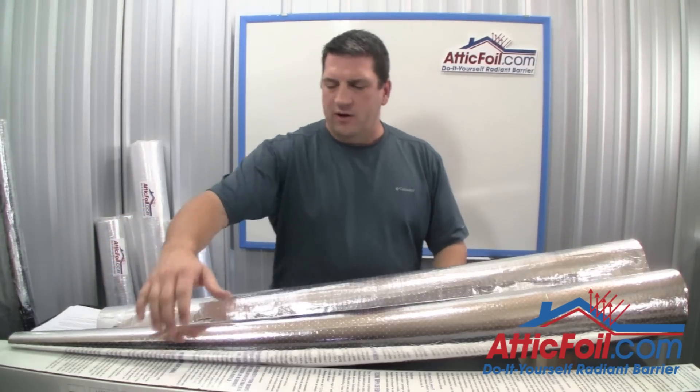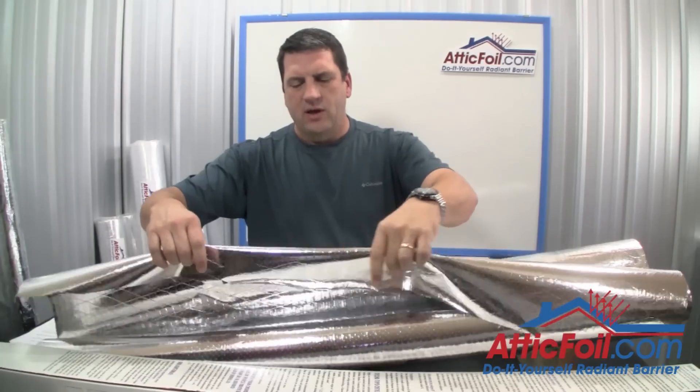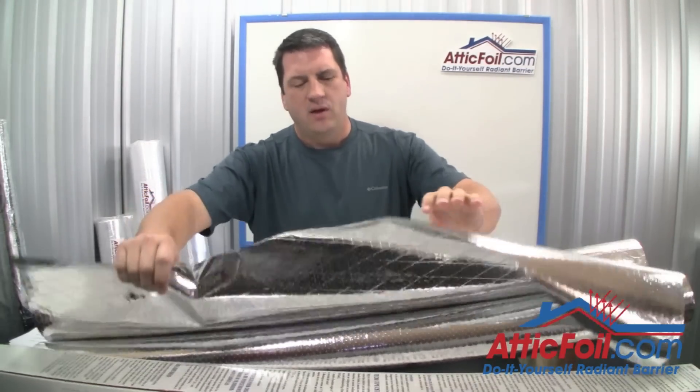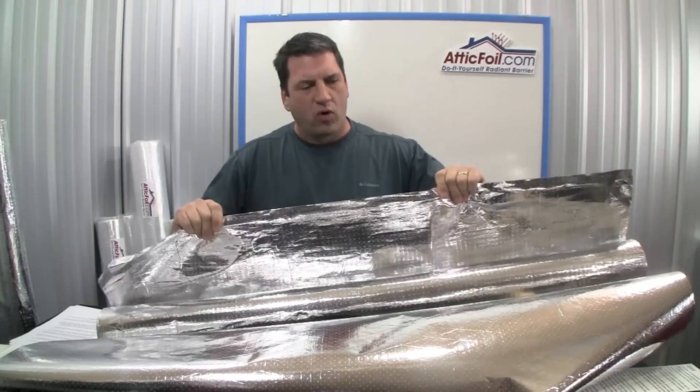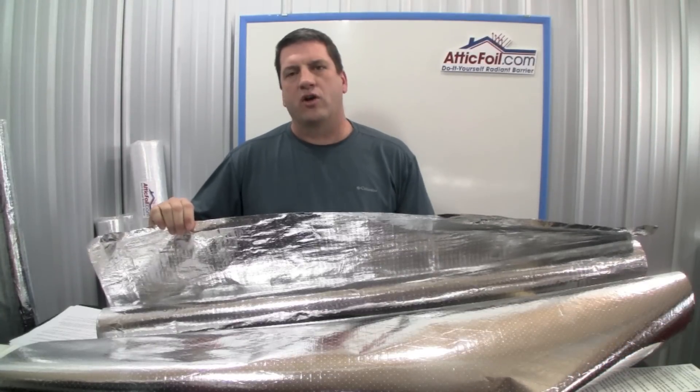And you can tell just by looking — the Reflectix is thin and flimsy, whereas the AtticFoil Radiant Barrier is thicker and more rigid. You can just tell it's stronger and more durable.